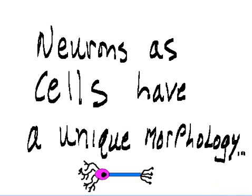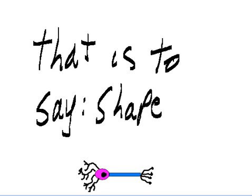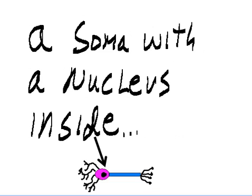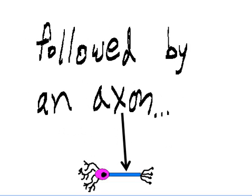Neurons as cells have a unique morphology — that is to say, shape. Not just round, they have dendritic branches on one end, a soma with a nucleus inside, followed by an axon.